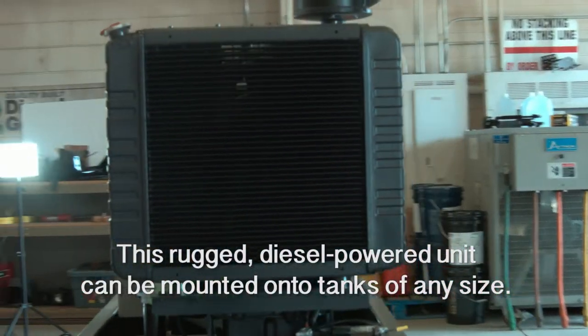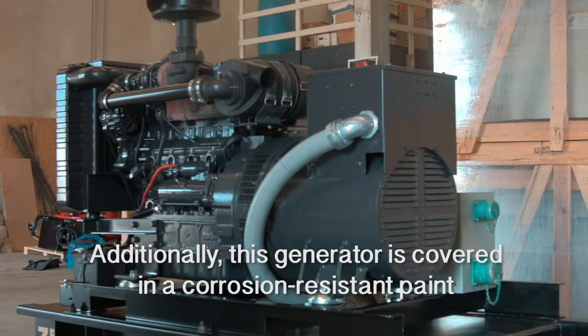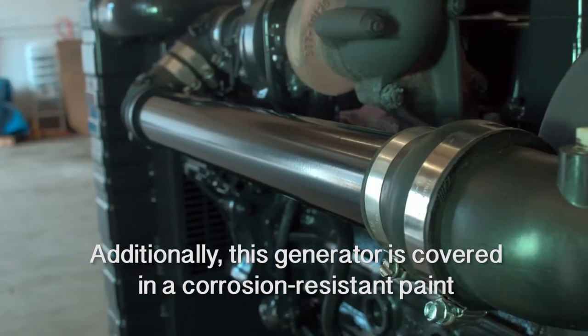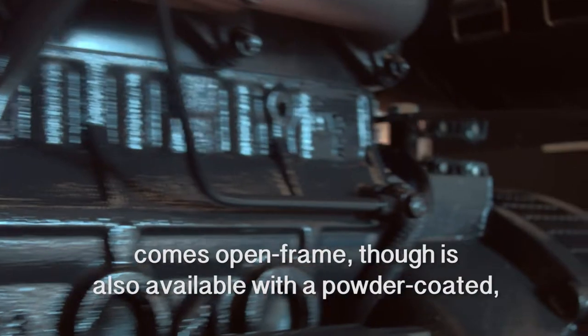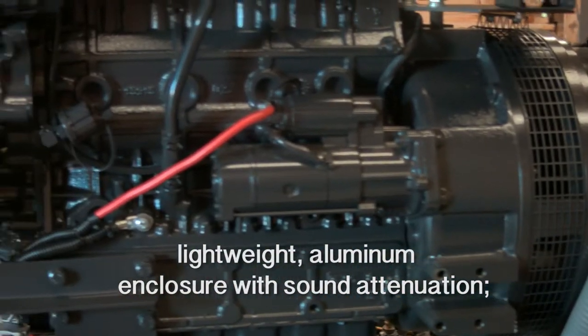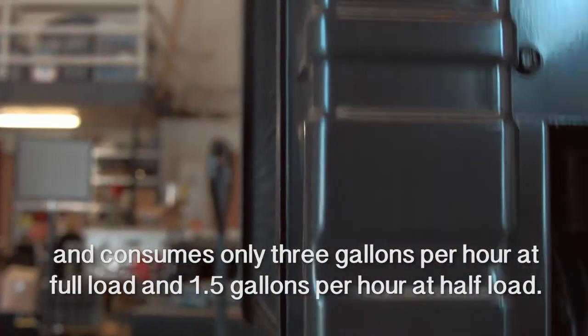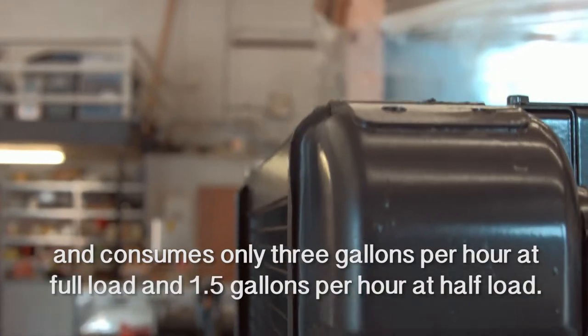This rugged diesel powered unit can be mounted onto tanks of any size. Additionally, this generator is covered in a corrosion resistant paint and a polyester powder coat, comes open frame, though is also available with a powder coated lightweight aluminum enclosure with sound attenuation, and consumes only 3 gallons per hour at full load and 1.5 gallons per hour at half load.